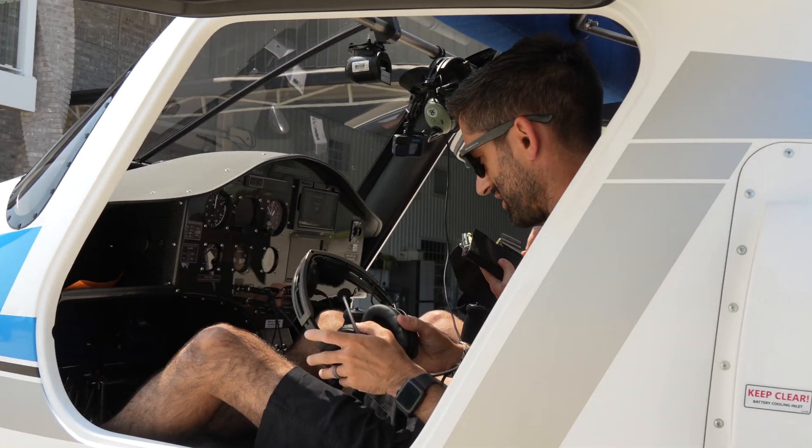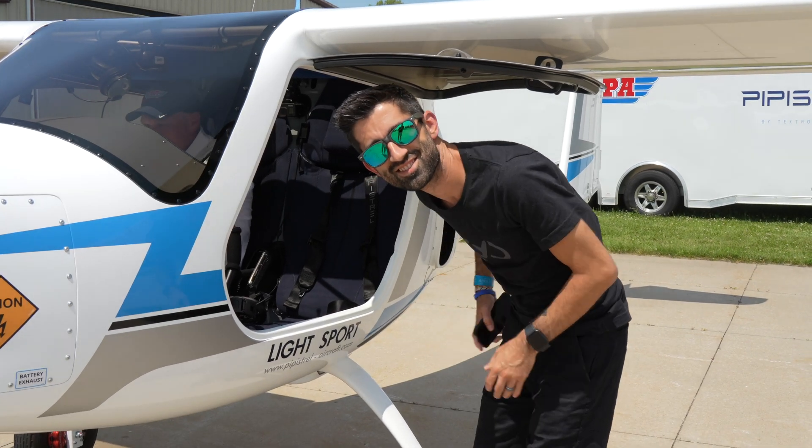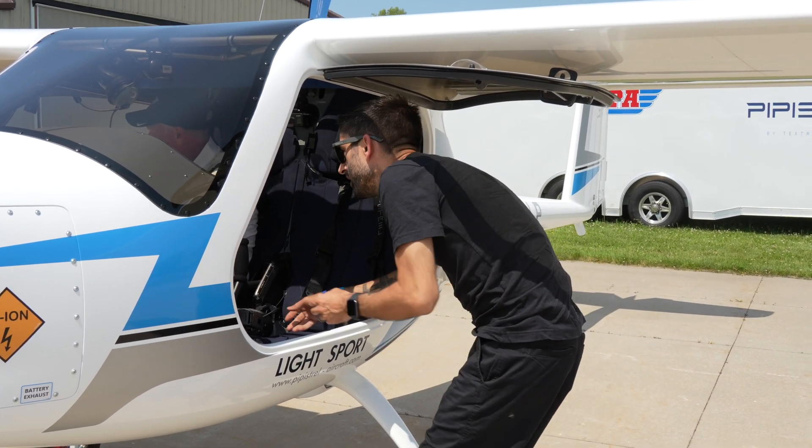Big thanks to our pilot Anthony from Lincoln Park Aviation, to Textron E-Aviation and to Pipistrel. It's been Jason from Infinite Flight and we'll see you in the next one.